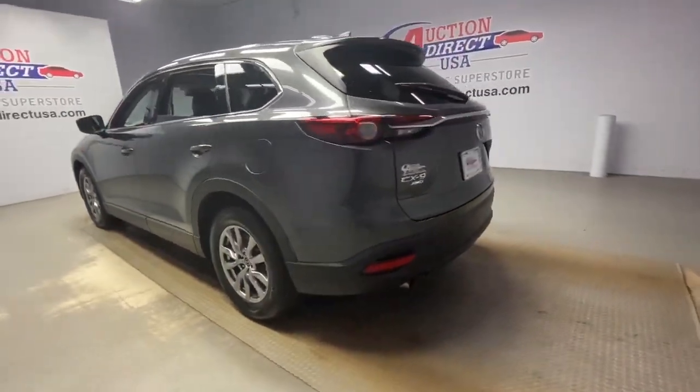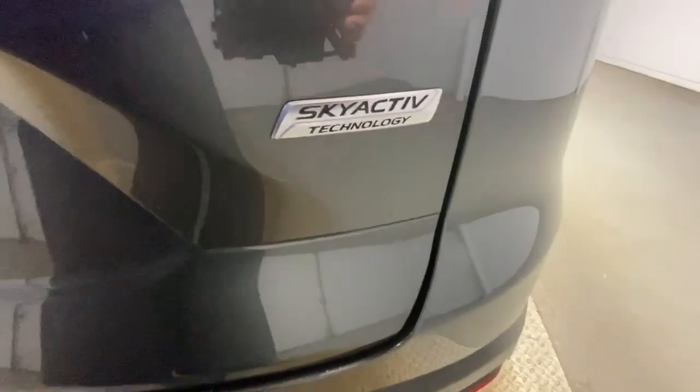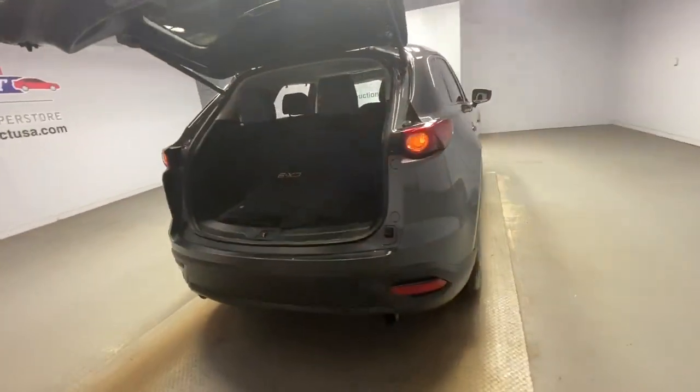The following are some of this vehicle's highlighted options: all-wheel drive, keyless entry, heated mirrors, lane-keeping assist, adaptive cruise control, keyless start, power passenger seat, power liftgate, backup camera, and Bluetooth connection.